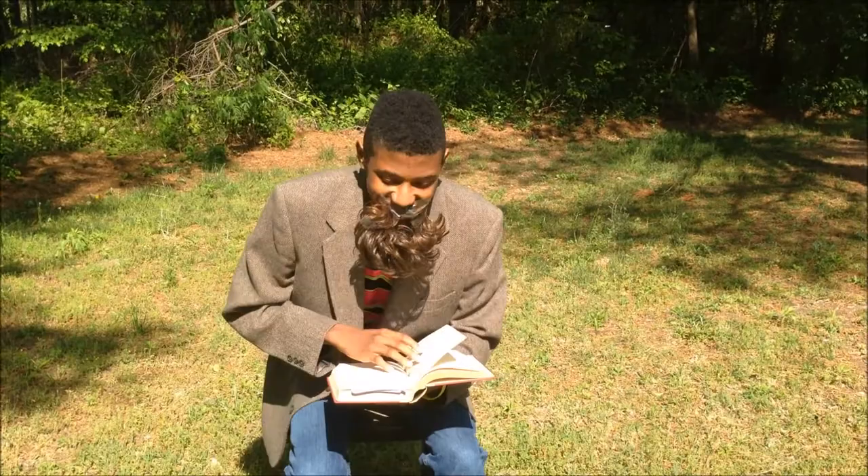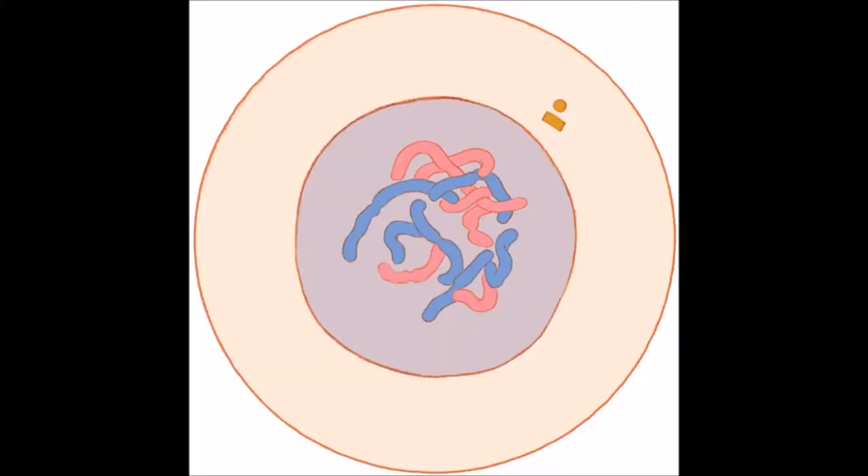Didn't see you there. Today we're going on a journey. Look at your hands — all the wrinkles, the colors, the shades. Those are made out of cells. I think I'm ready. During interphase, the cell grows and extra organelles are made.